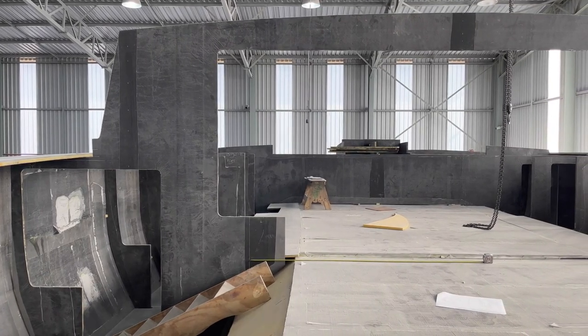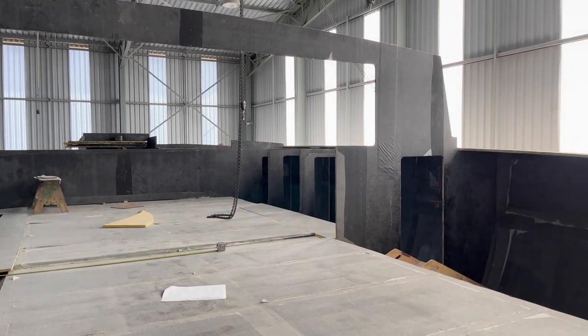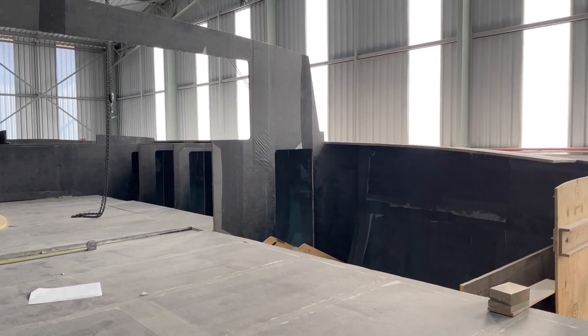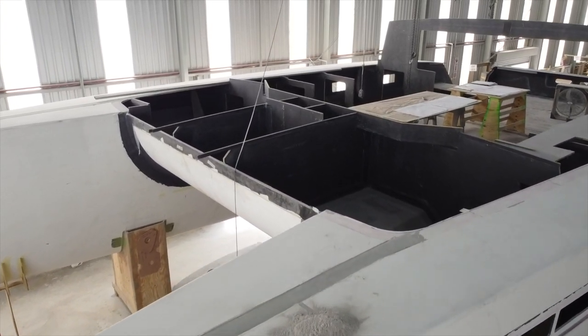We are utterly committed to innovation and utterly committed to making sure that the boats that we design are practical, livable, easy to sail and easy to maintain. And we've focused sincerely on that with this 580, despite the fact that she is going to be a really high-performance boat.